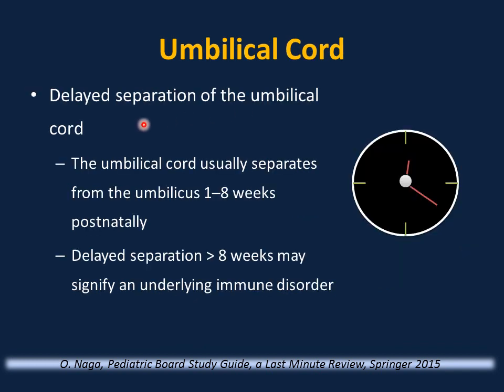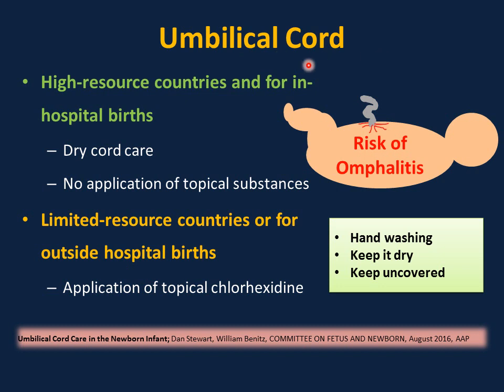Umbilical cord separation is a common parental question. The cord normally separates between 1 and 8 weeks after birth. If it stays beyond 8 weeks (2 months), this may signify an underlying immune disorder, such as leukocyte adhesion deficiency (very rare). Umbilical cord care: teach parents about the risk of omphalitis and how to recognize inflammation around the umbilicus, as this can progress to necrotizing fasciitis.